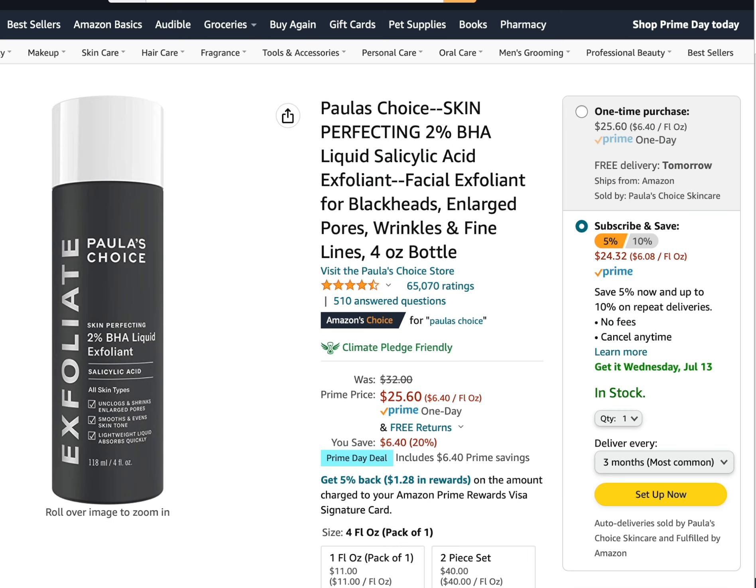The next product on sale is one I've used before and really enjoyed — it's very effective at treating blackheads. It's Paula's Choice Skin Perfecting 2% BHA Liquid Salicylic Acid Exfoliant. BHA stands for beta hydroxy acid, which is oil soluble, so it goes into the pore very readily and helps dissolve oil-loving compounds like blackheads, reducing oil and dirt in your pores.